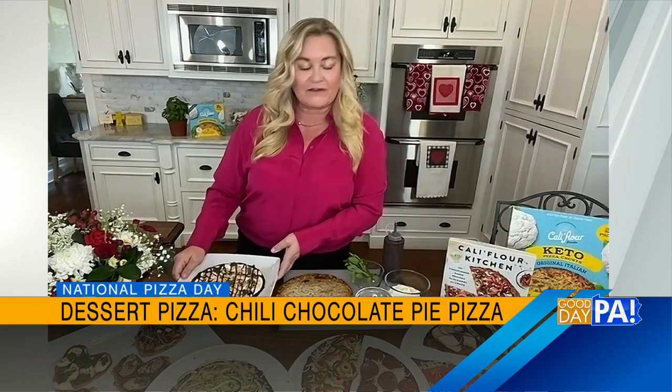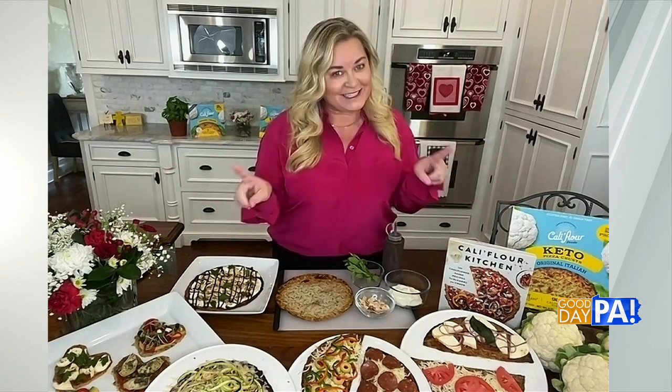We're using the cauliflower pizza crust — I do have the pizza crust recipe in the cookbook, or you can purchase it online. You can purchase the cookbook online, or the pizza crust already made online. You can also purchase the pizza crust at Giant, as well as nationwide in Walmart. It's very exciting that we are able to bring that out to everybody, because so many people think they can't eat pizza anymore — and they can. It's healthy, and you will not taste the cauliflower, I promise.